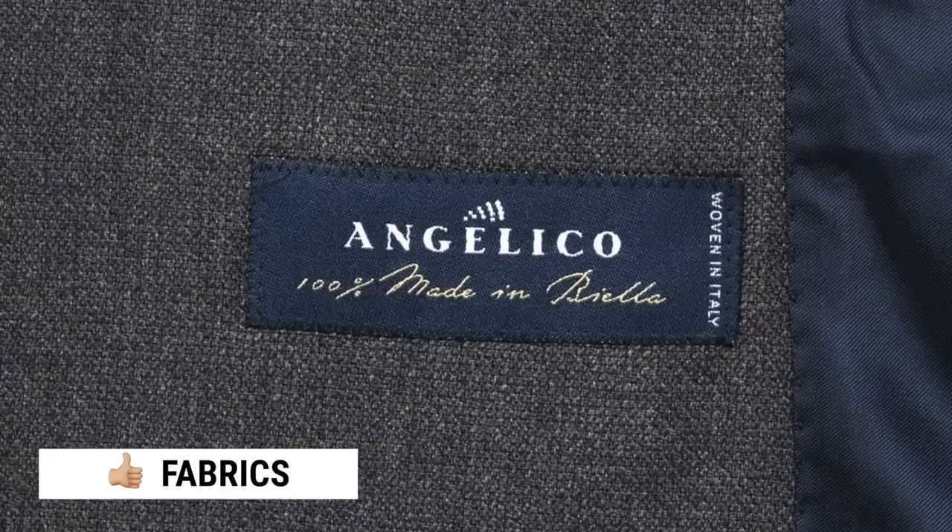First pro of Suit Supply: the fabrics. Suit Supply works with very well-regarded European mills. We're talking about mills like VBC, E. Thomas, Angelico, Carlo Barbera. All of these fabrics are top-notch, definitely not run-of-the-mill stuff — no pun intended — and it is really great to see garments with fabrics like this so readily and widely available.